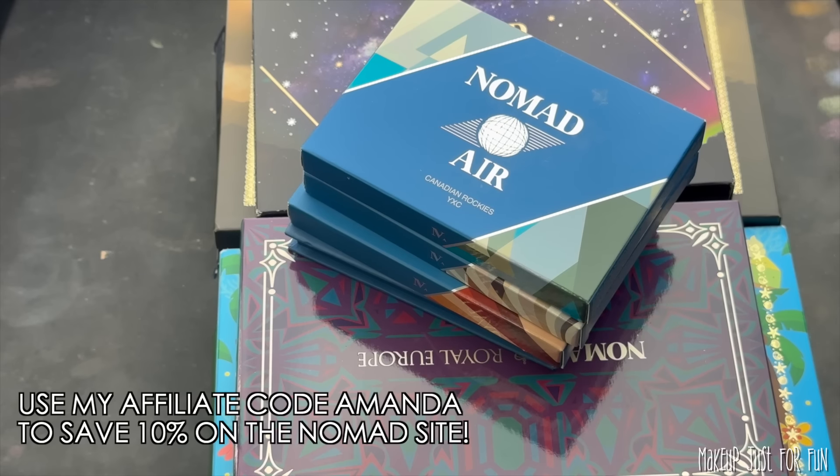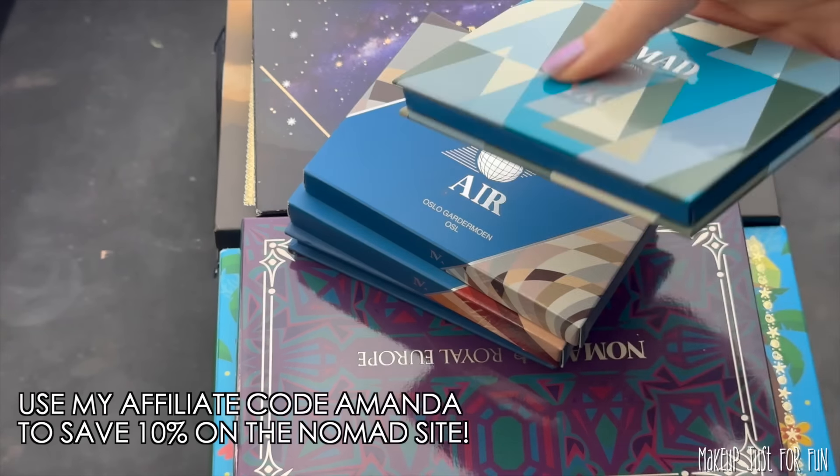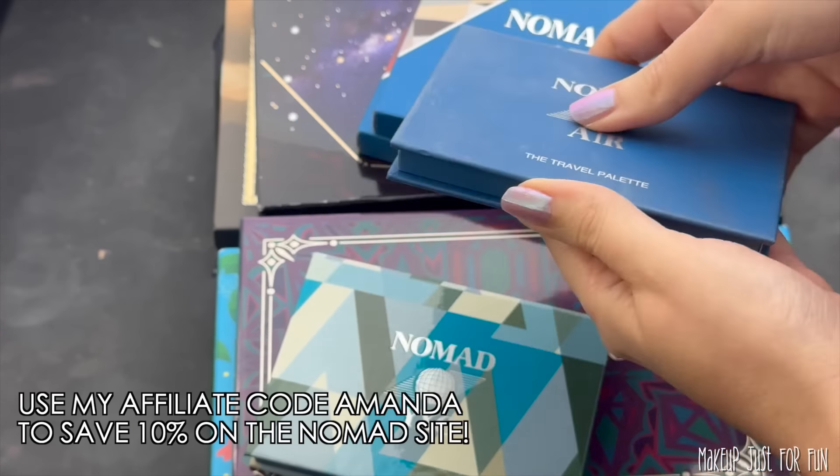A couple of my favorites are discontinued, which hurts to leave out — especially Hudson Valley — but this way my ranking will be useful for people interested in the brand as it stands right now. I'm going to take you through my ranking process with close-ups, and I have full reviews of a lot of these palettes linked in the description if you want tutorials and comparisons.